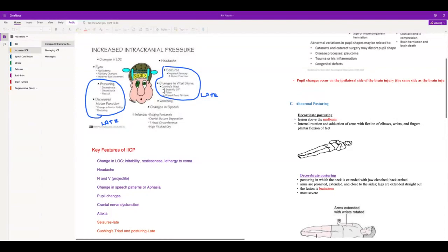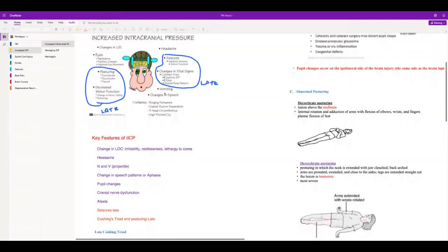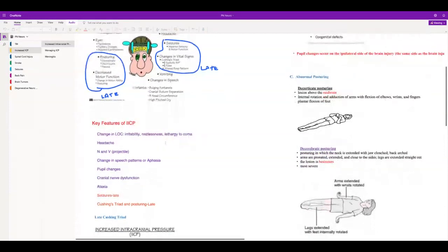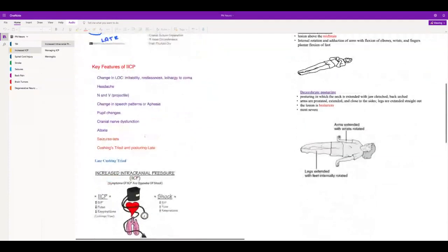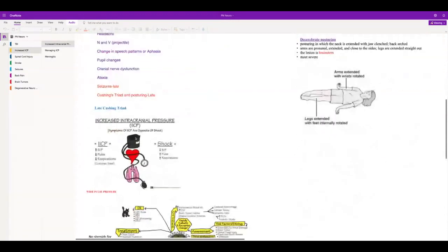Remember Cheyne-Stokes breathing — rapid breathing, then a period of apnea, then rapid breathing again. That's the altered respiratory pattern. Early signs of ICP include changes in LOC, headache, and nausea and vomiting. Make sure you know Cushing's Triad: increased BP, decreased pulse, and irregular respirations.